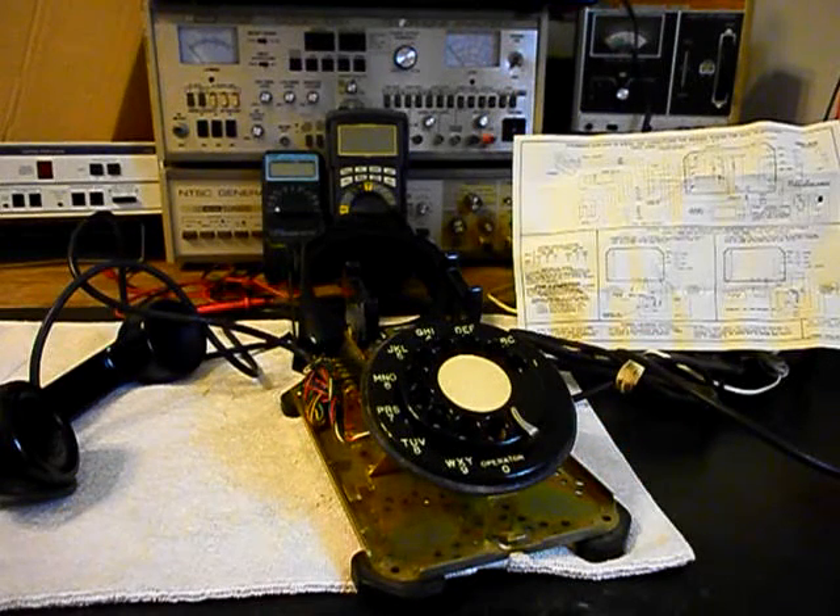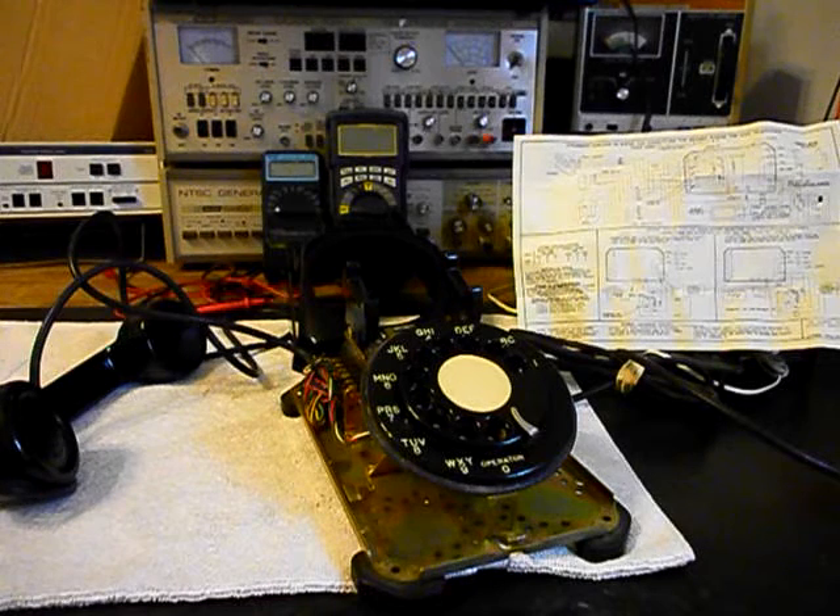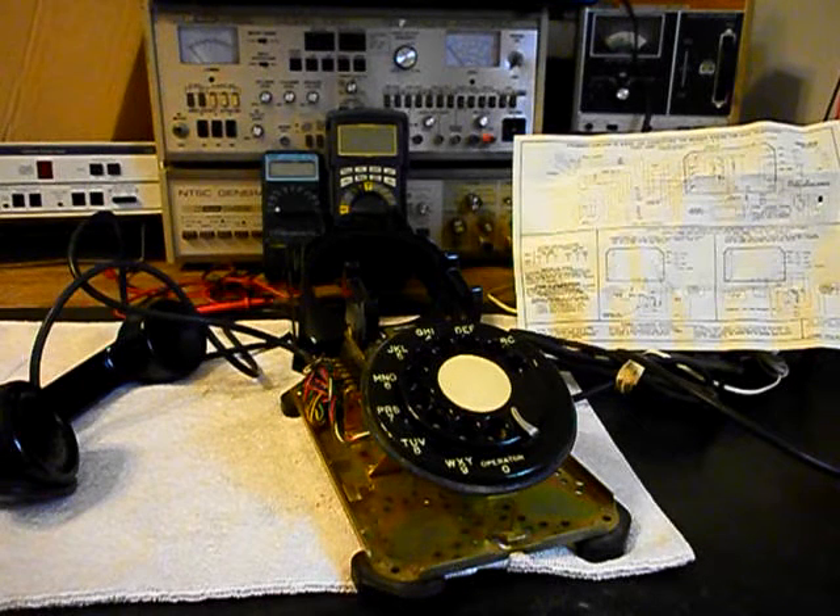So we want to go ahead and get a start on this unit. We'll come back and get some more video as we move forward in the repair and conversion of this really cool 1543 Rotary Desk Stromberg & Carlson. We'll be right back.